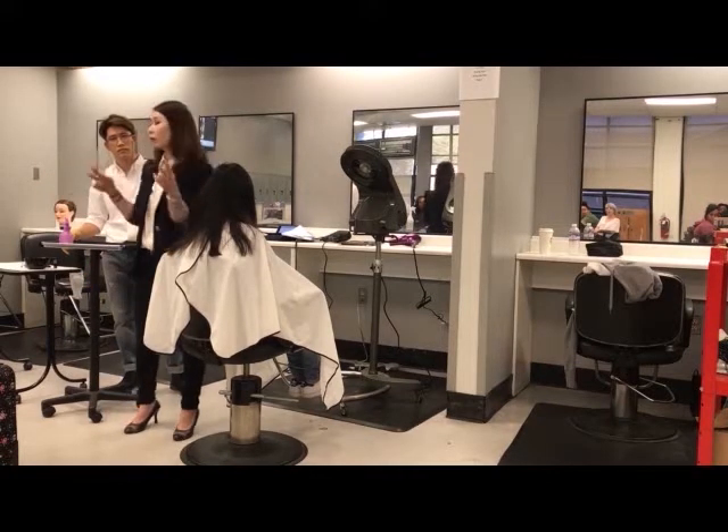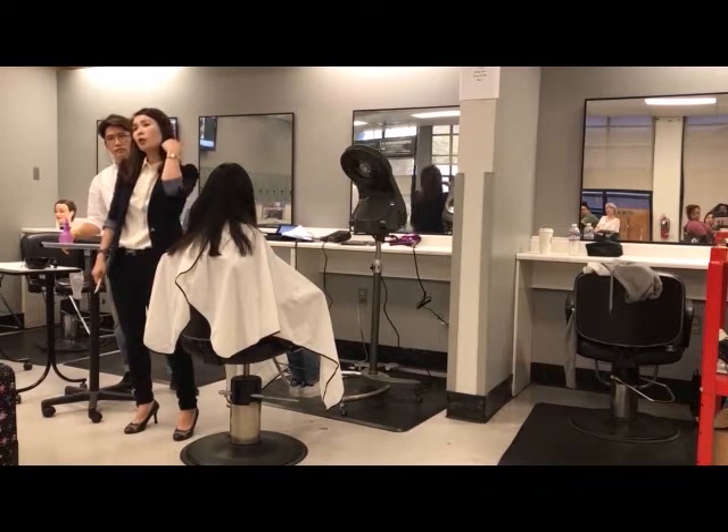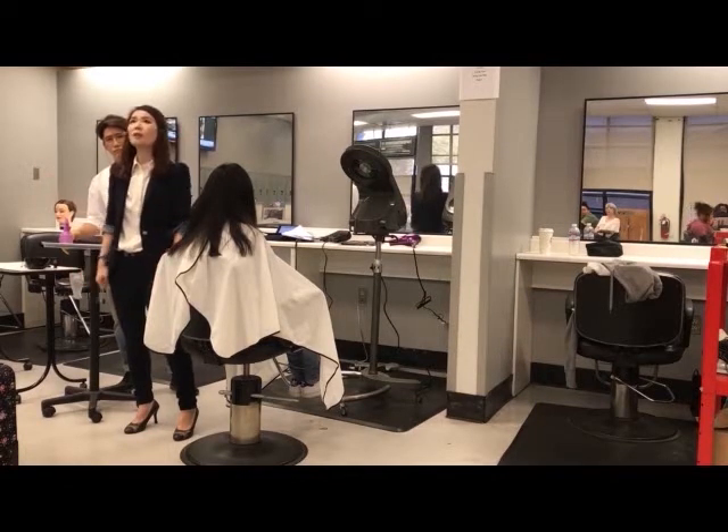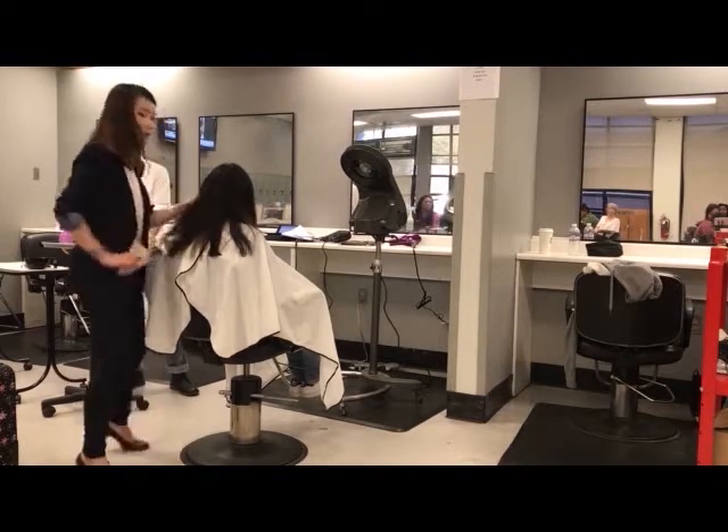I do the dry cut or I just do the wet cut. The wet cut is usually we charge from short length to long hair — $45 to $65. And the dry cut is around $50, depending on the length.